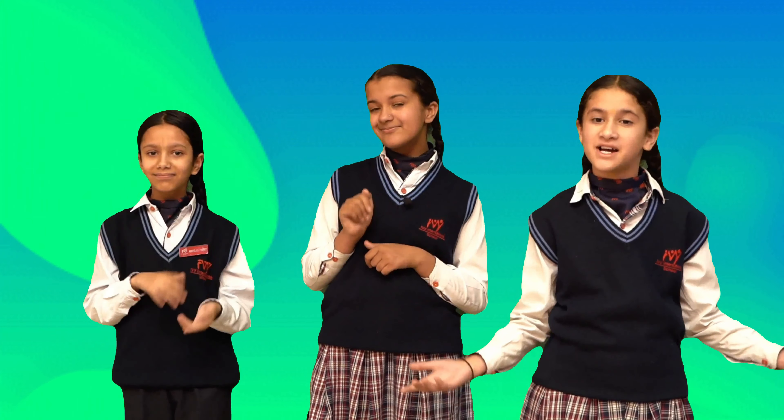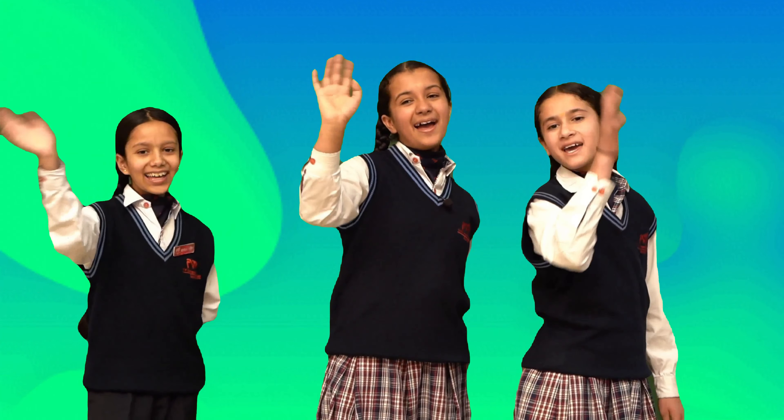Learning about this civilization helps us know more about human history and our own cultural heritage. If you enjoyed our video, give it a thumbs up, share it with your friends, and don't forget to subscribe to our channel for more historical and educational content. Thanks for watching, bye-bye!